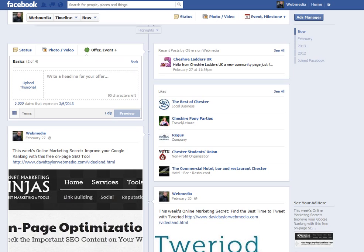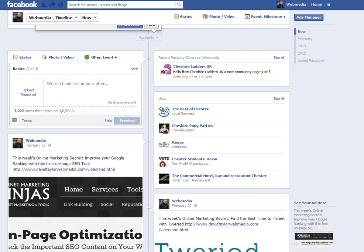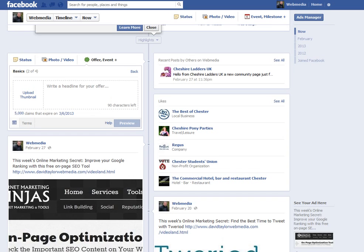I'll be keeping an eye on that and bringing you more news about Facebook offers going forward. If you think your business has something that you can offer on a promotional deal, have a look at the offer feature on your status update. That's it for this week. I'll see you next time for another online marketing secret from Web Media. Bye for now.